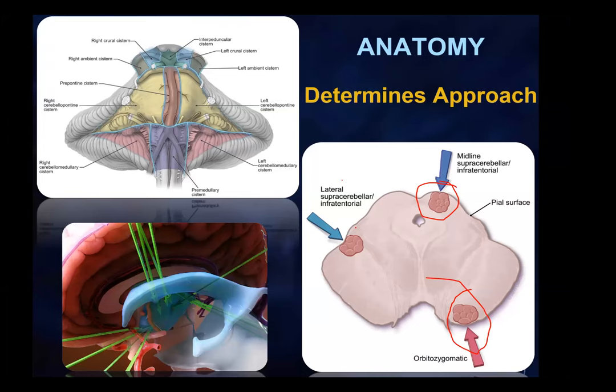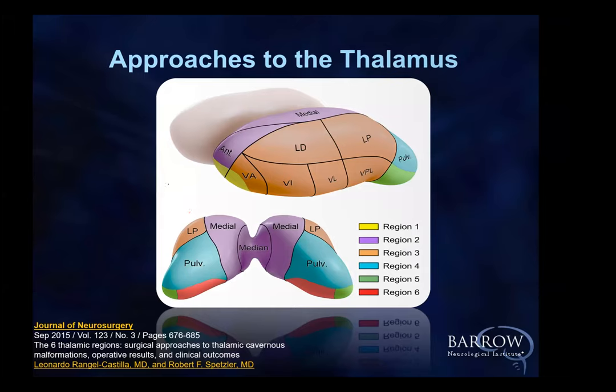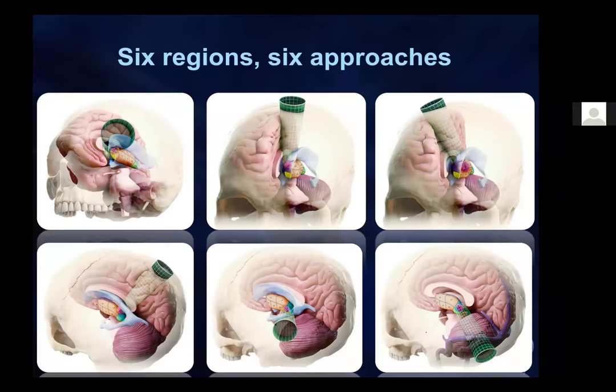We published a paper in 2015 looking retrospectively at various regions of the thalamus we had operated on, dividing them into six different regions — each requiring different approaches. When you have a lesion here, you come from this direction; there, from that direction; laterally, you go contralateral; posteriorly, supracerebellar infratentorial. The philosophy of finding the appropriate approach is the key associated with these lesions.